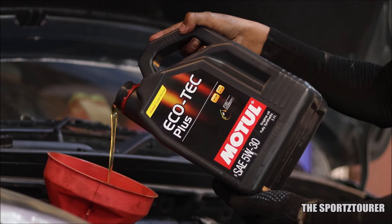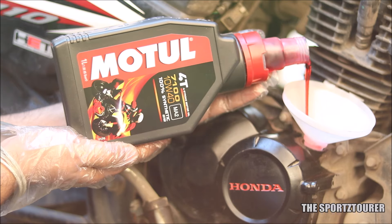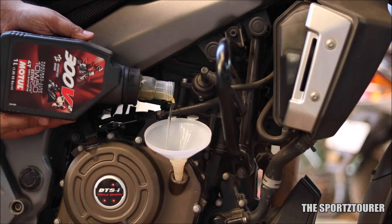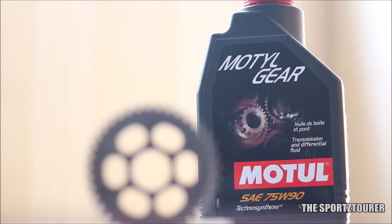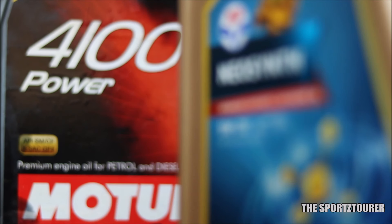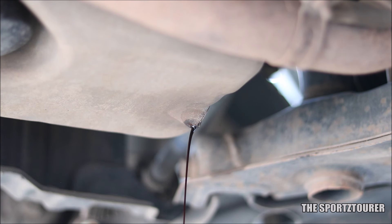Motul is known for its prerogative in the motorcycle space. I personally have been a customer who has experienced quite a bit of their motorcycle range across different machines. In the passenger car segment, I did use their transmission oil and have shared the lap test results as well. Coming to their passenger car engine oils, long back my mechanic had filled their entry level 4100 Power 5W30 in my car, which didn't exactly meet my expectations as I mostly run my machines on synthetic engine oils.